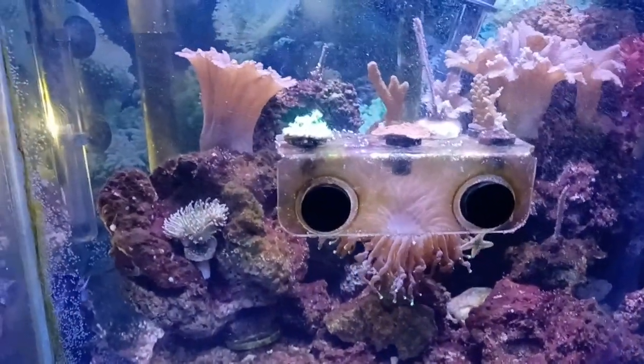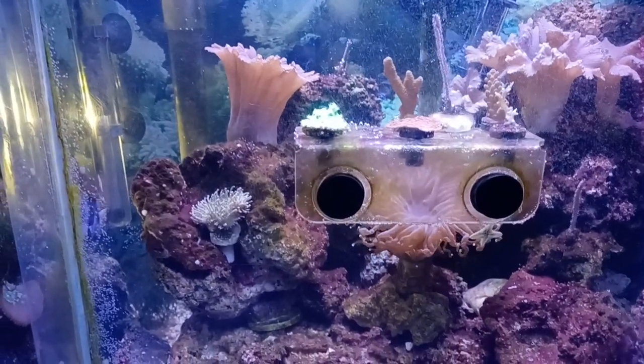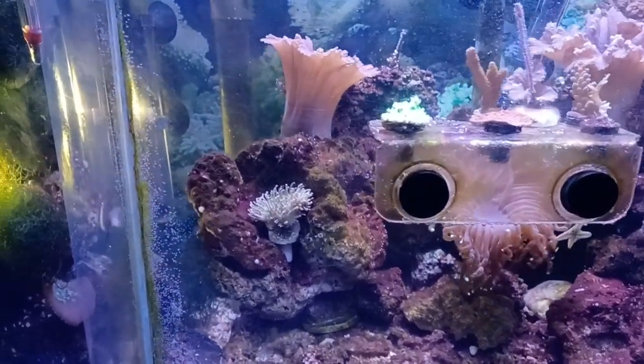Their natural habitat is the Indo-Pacific Red Sea, often around Acropora heads.